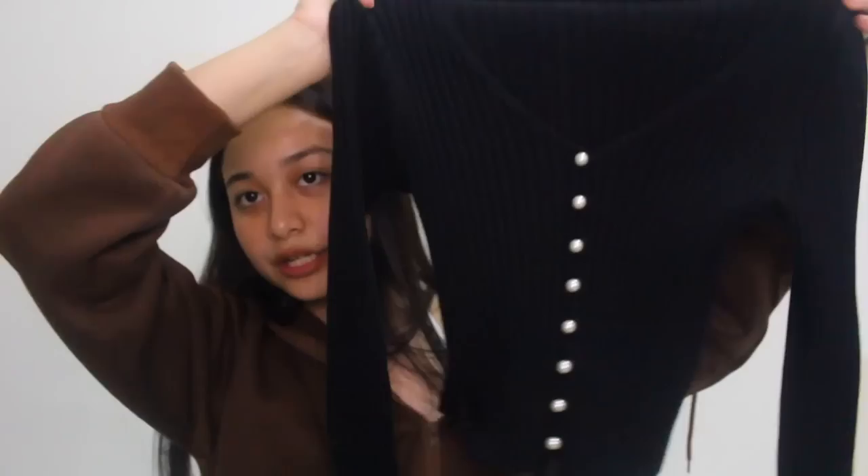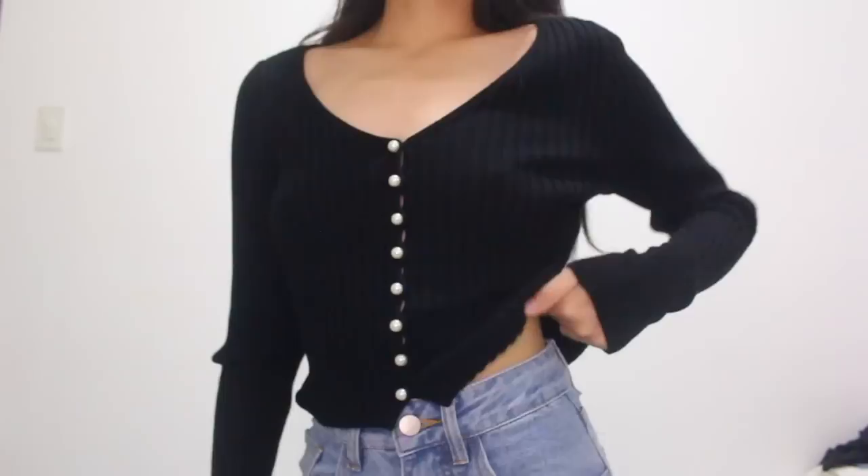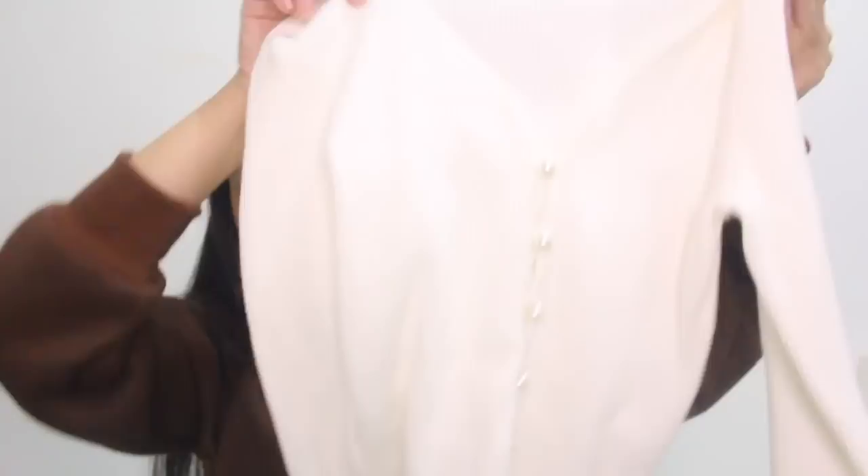Next top I got will be this black ribbed long sleeve top. It has pearls in the middle — it's so pretty. I love a Paris vintage-y aesthetic: blacks, whites, beige — like the style of Kelsey Simone, my OG style icon on YouTube. I've been seeing a lot of people wear tops like this. You can open it, but I usually wear it as-is with just plain jeans and a kitten heel. I also got it in white, though the white one has a softer material and the pearls are more spaced out compared to the black one. Black and white pieces — you can never go wrong. Very versatile and classy, and you can dress them up or down.